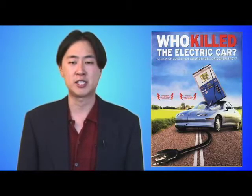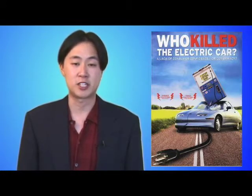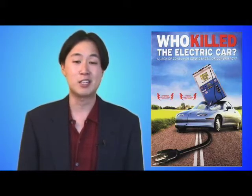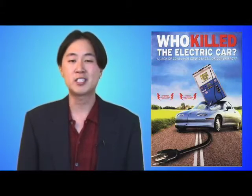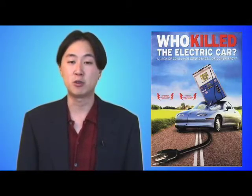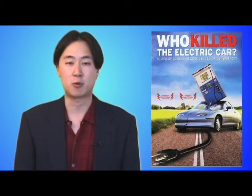As Who Killed the Electric Car points out, it was laws, not car companies, that required catalytic converters to get us off leaded gasoline, made seat belts mandatory, and increased fuel efficiency by 50%. We need to tell car companies that we want clean, fuel-efficient cars now, and we need to elect officials who will pass the laws forcing them to do it. That may be the only way we can make the electric car a reality for the third time.